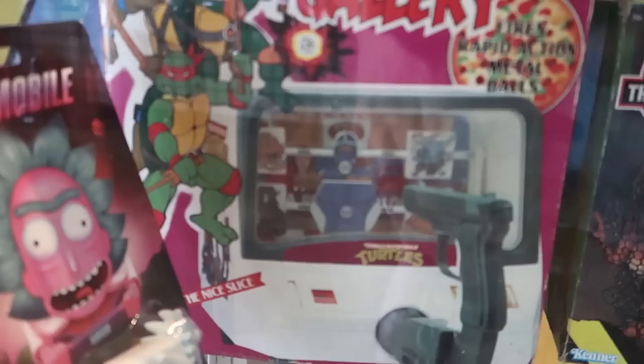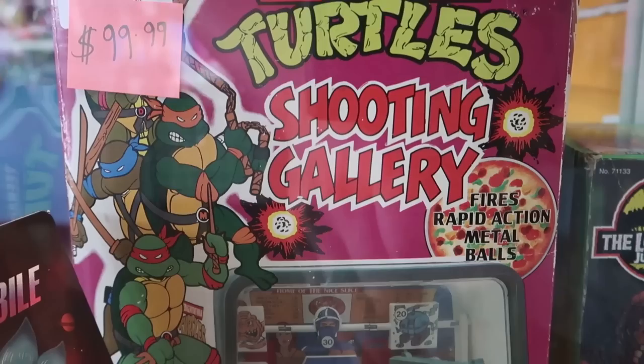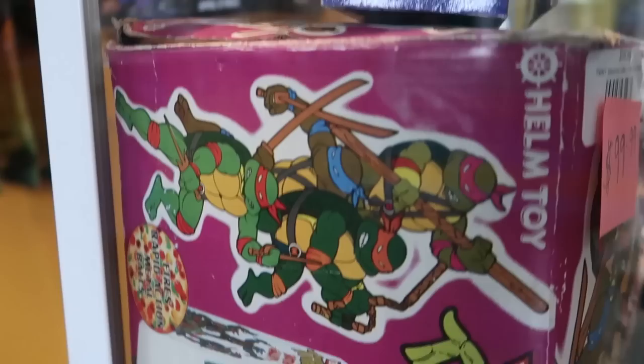Speaking of TMNT — oh my goodness, I am in love with this vintage shooting gallery game. Are you kidding me? Fire Rapid Action Metal Balls? Sign me up. I love the weirdo merchandise like this. I don't actually have a lot of merchandise for TMNT — I collect a lot of it for MOTU — but this one is really cool. It's something I would strongly consider. It's a bit pricey, but understandable. A lot of that merchandise is a bit harder to find.